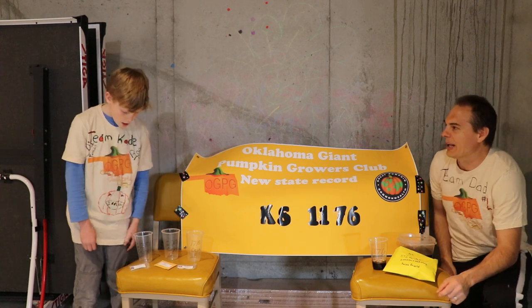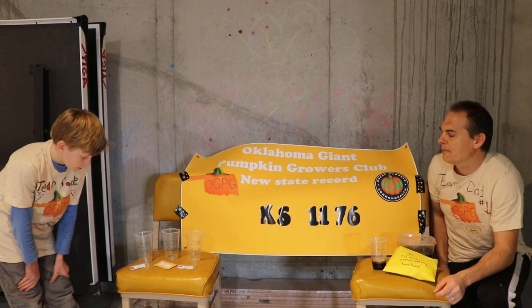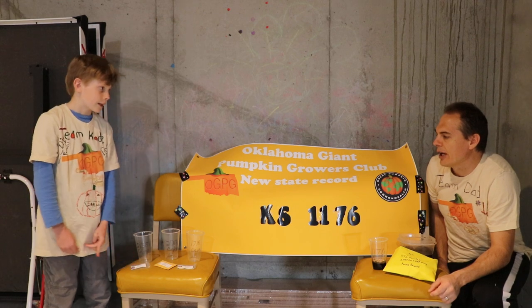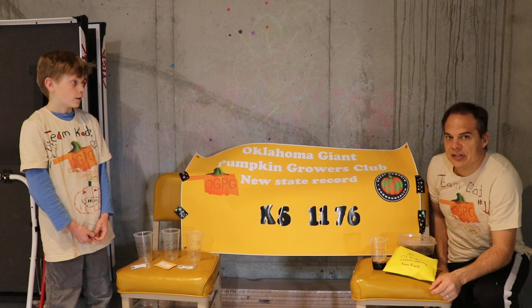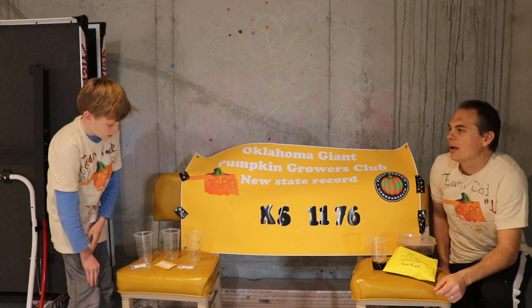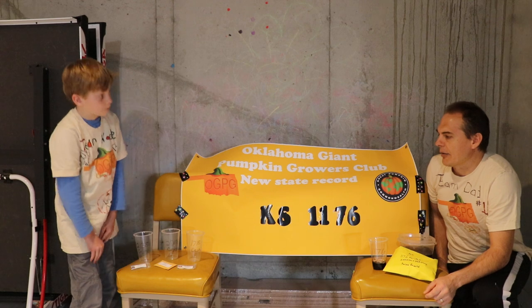Cade, which ones are you growing? I'm growing the 2,138 Cejas, which was California's record pumpkin grown last year — nice big pumpkin. And also the 2017 Boise, which was a Vermont state record. So those are the two that you want to grow.